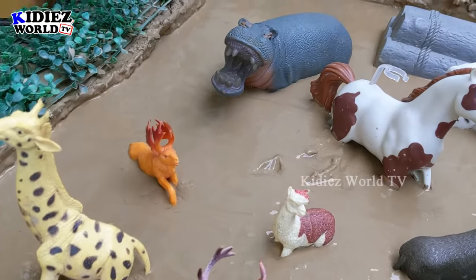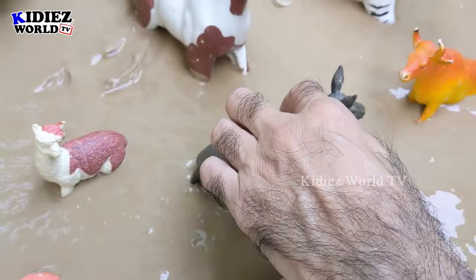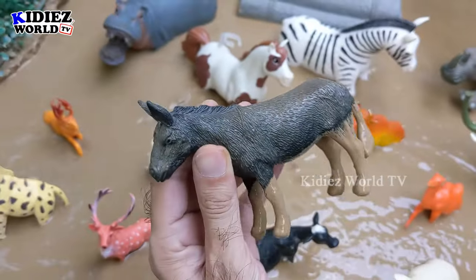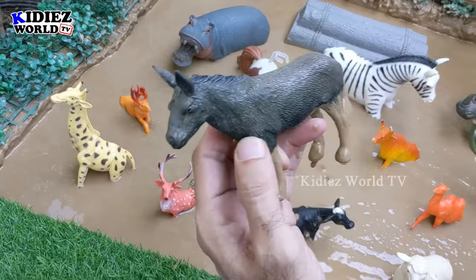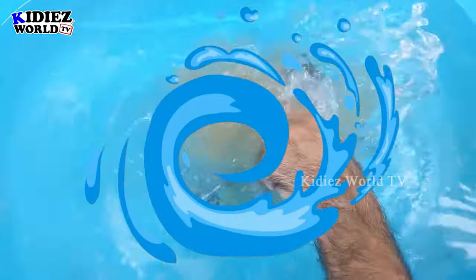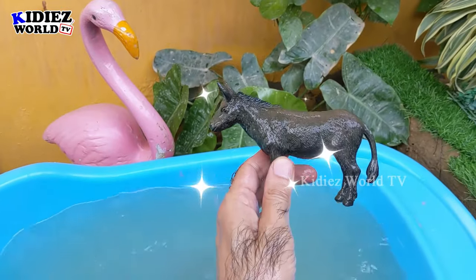Let's watch the video till the end — you will learn a lot! Let's start our video. This big donkey, just look at him! A big herbivore animal. We have here the donkey, which is very big and cute as well. Let's watch him. Here we go — donkey!